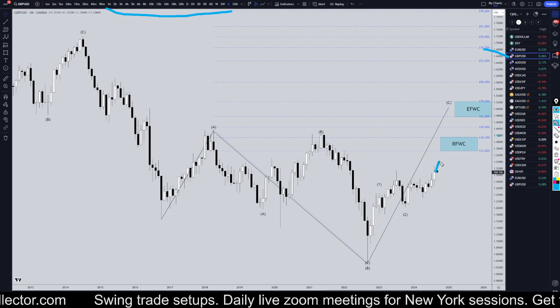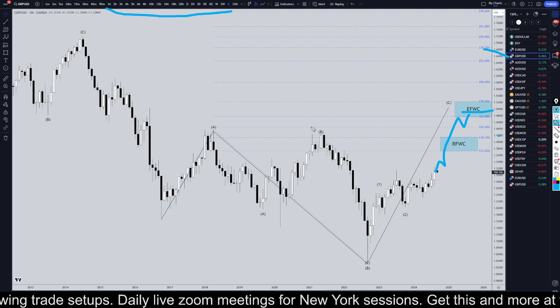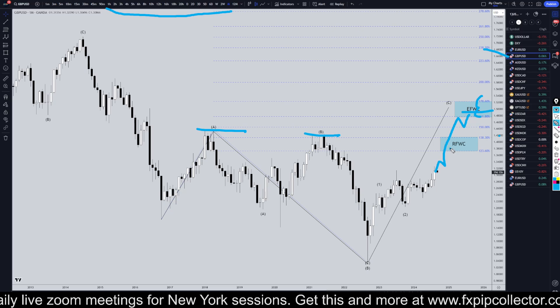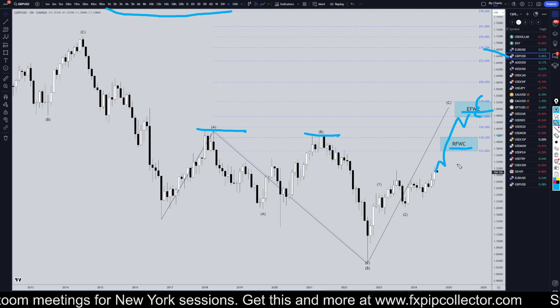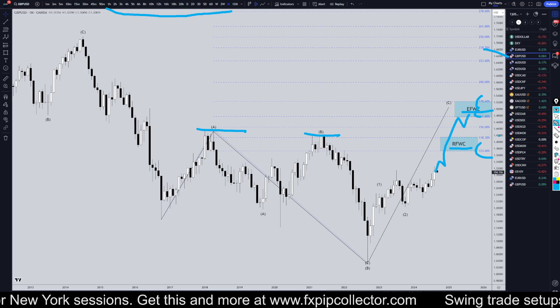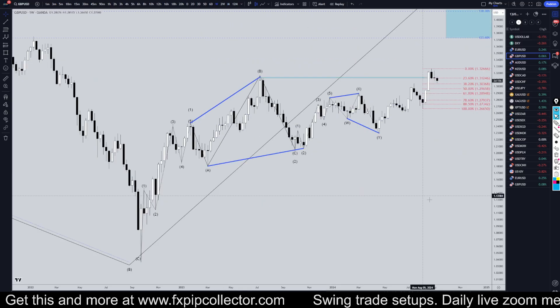On the GBPUSD, I'm definitely still very bullish overall. I still think this is likely either an expanding flat, which would take it way up above these highs to one of these two Fib levels, or it's a running flat, which likely would make a lower high and turn at one of these lower Fibonacci levels. Either scenario, I'm definitely still very bullish and I still think it will continue and make a pretty nice uptrend on shorter time frames.